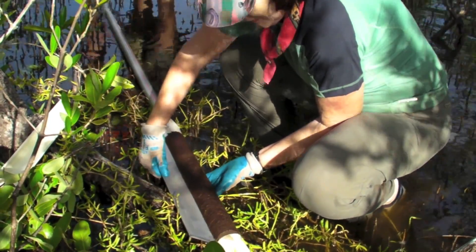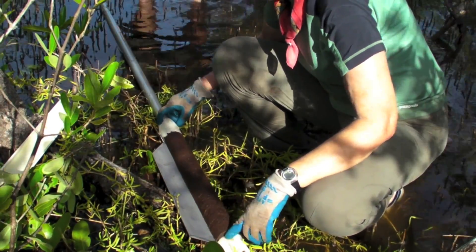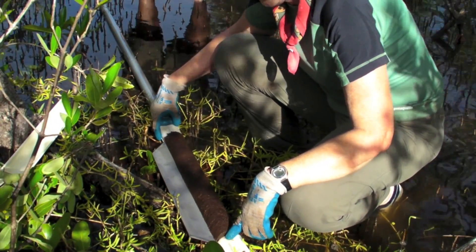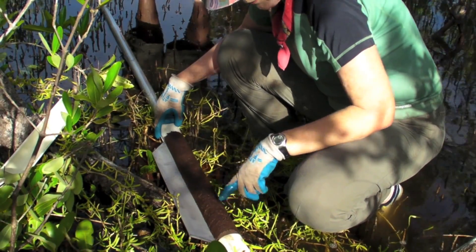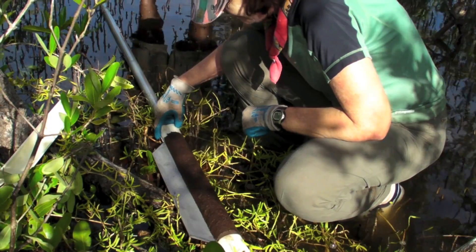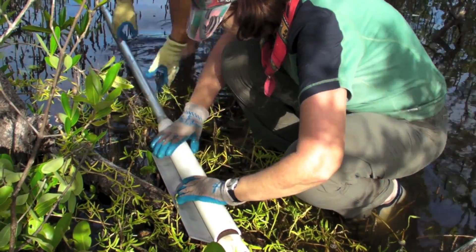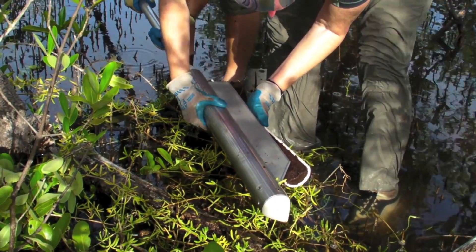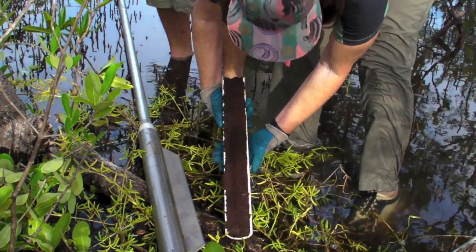We're at 10 meters here, still in mangrove peat. Pretty solid. I can see a lot of root material and some leaf material.